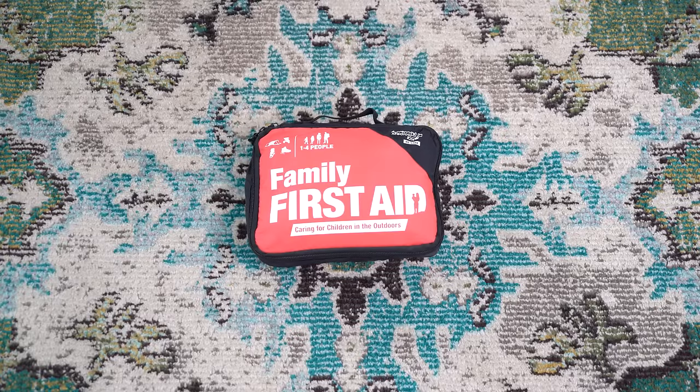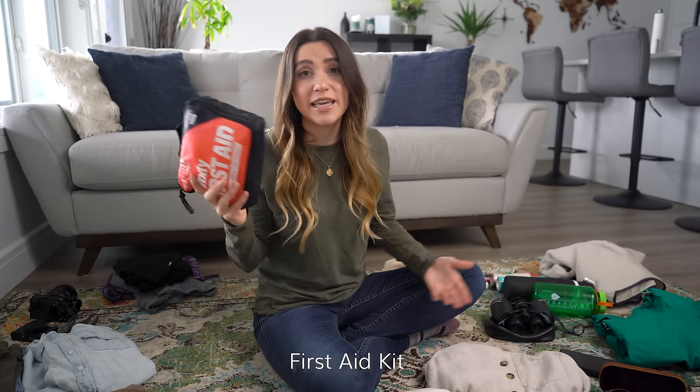Bring your own first aid kit. Most likely your tour providers, guides, and hotels will have first aid kits, but it's always a good idea to have your own personal kit for emergencies and that sort of thing.